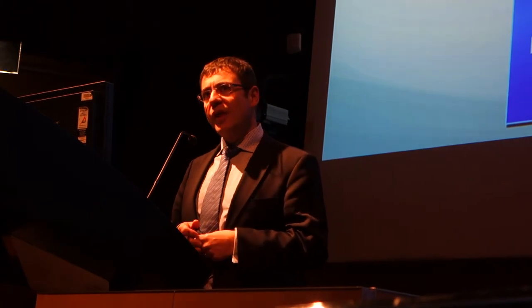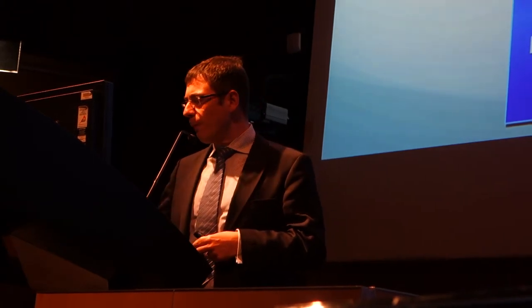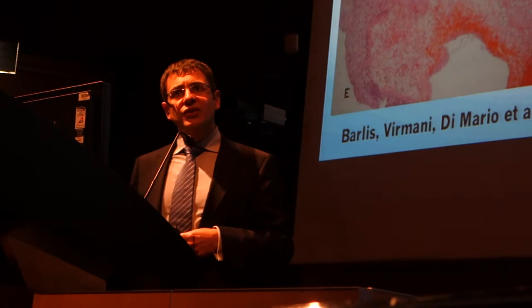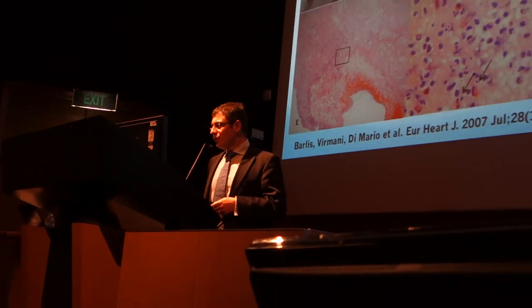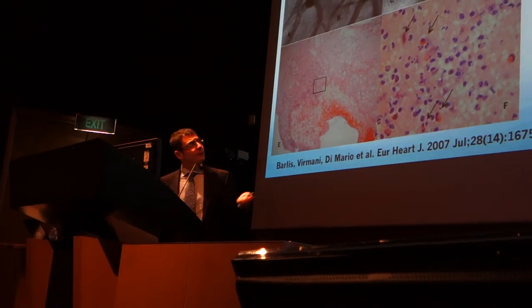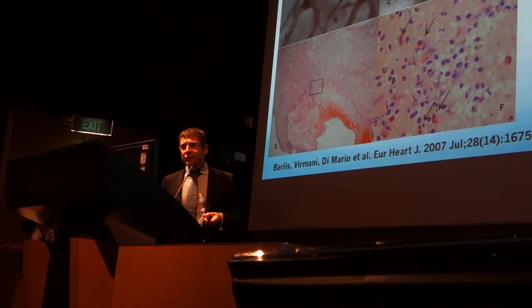Neo-atherosclerosis is also a real entity now and we're seeing it more and more. There are other factors. Here is a case 12 months following a cypher stent — occluded LAD, aspirated thrombus.